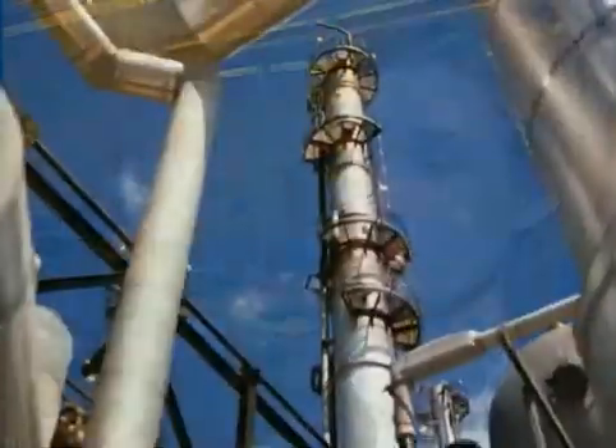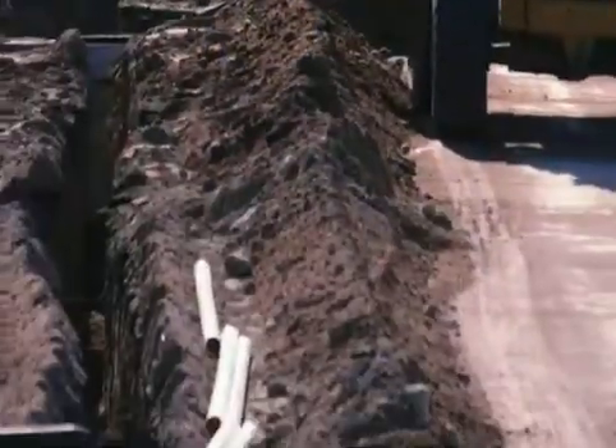Many of the pipelines that are currently in Alberta are being replaced with this nanosteel. The steel itself is not nano, but the very fine particles that are within the steel are nano, and that's what gives the steel these unique properties and makes it very well suited for transporting oil and gas.